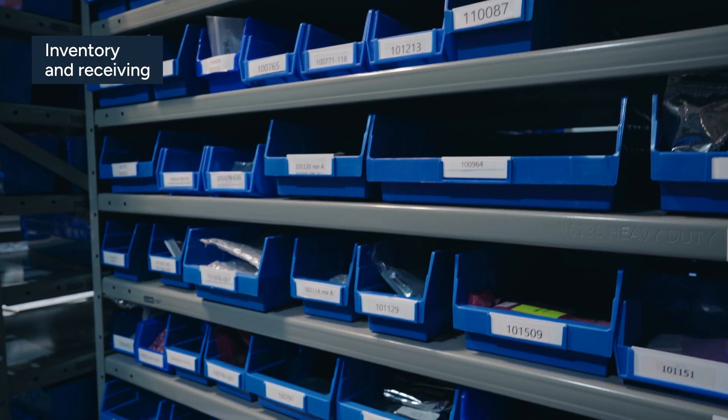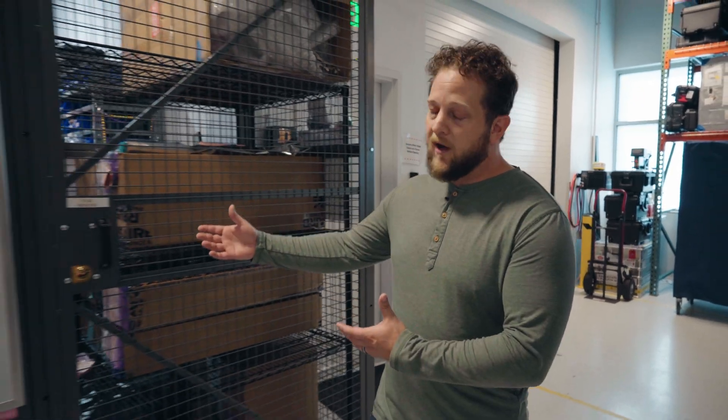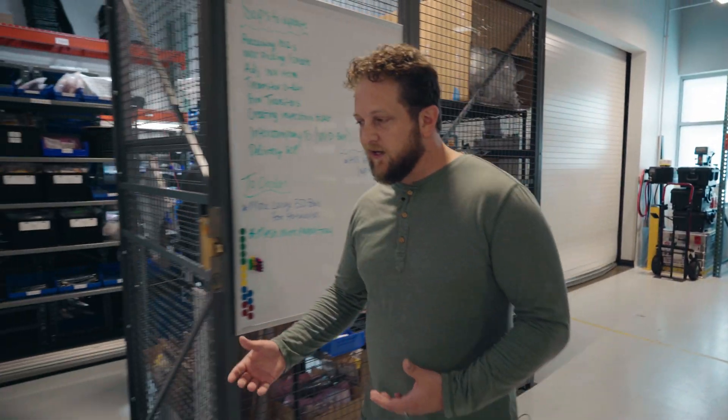This is our inventory and receiving area, where all materials that come into the facility get cataloged and put into our bonded stock room. Those materials then get kitted into kits and issued to the floor to be used to build the satellites. Critical long-lead materials are identified on an advanced parts list — we buy those materials long in advance of ever having a customer, so when the customer's ready, so are we.